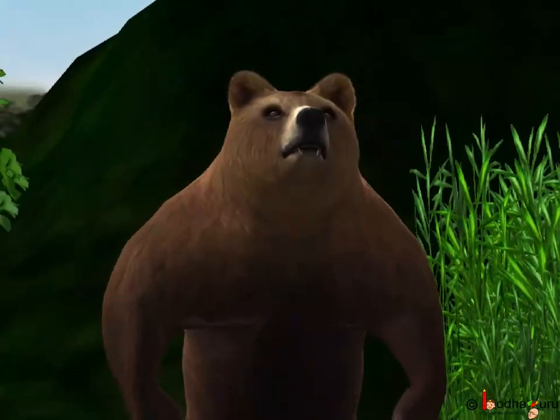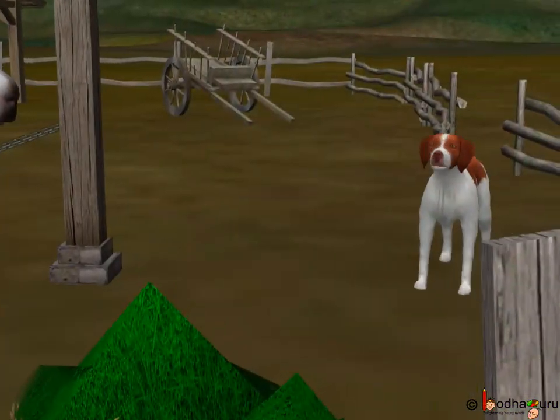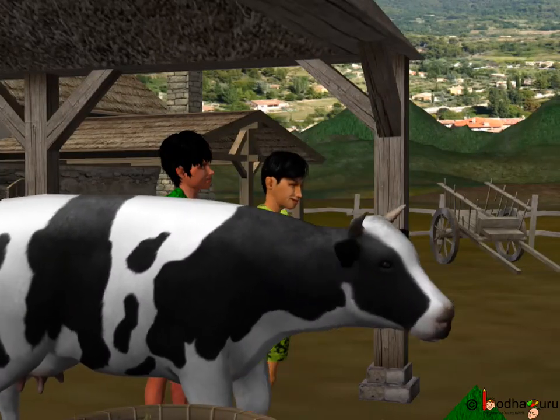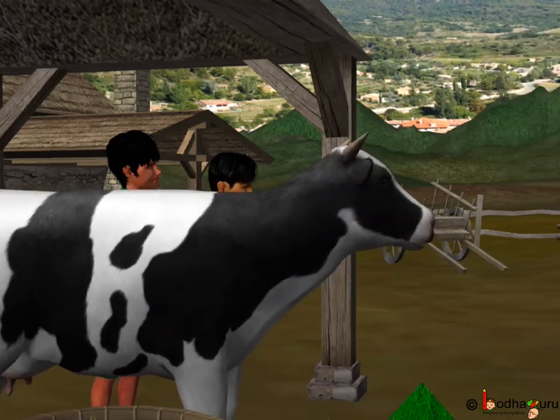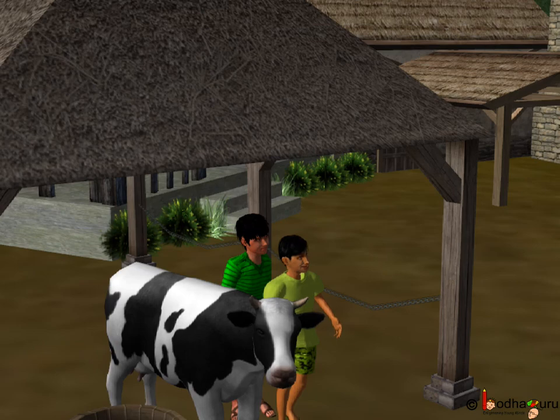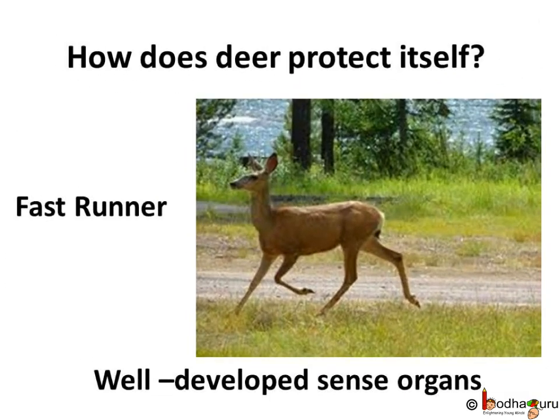Animals cannot use guns, knives, or fire like us. Can you tell me why the dog stopped barking and ran away? It is because the cow was about to attack it with its horn. So animals do have some or other mechanisms to protect themselves. Let us see the case of a deer. A deer is a fast runner, and its sense organs are well developed to warn it of any danger around. This helps it to escape from its enemies.